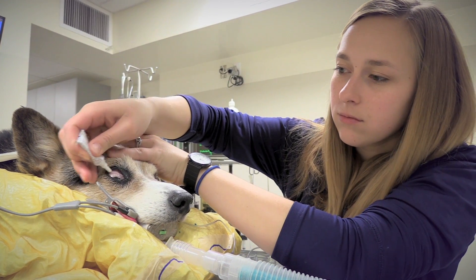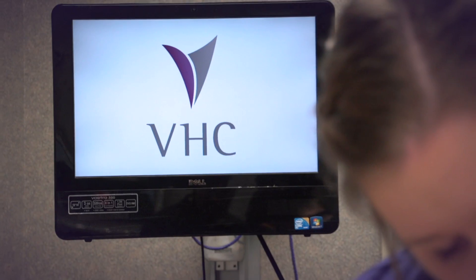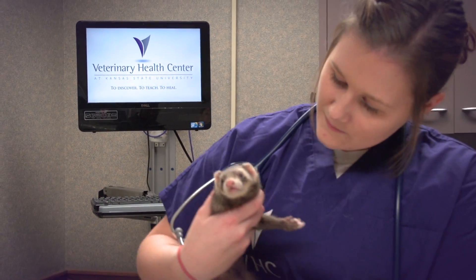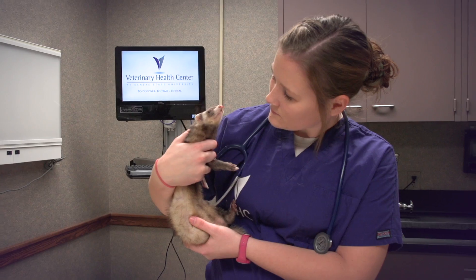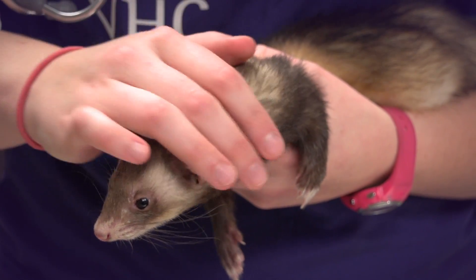The internship position at the VHC is a year-long paid position that includes benefits and the potential for successful applicants to join the VHC team following the internship year. Veterinary technician internship classes begin twice yearly in January and June.